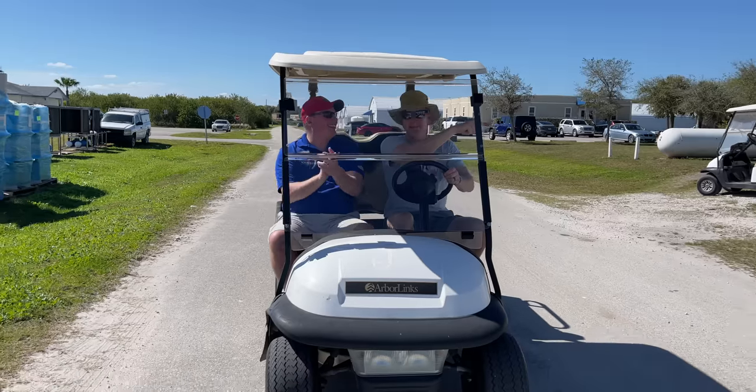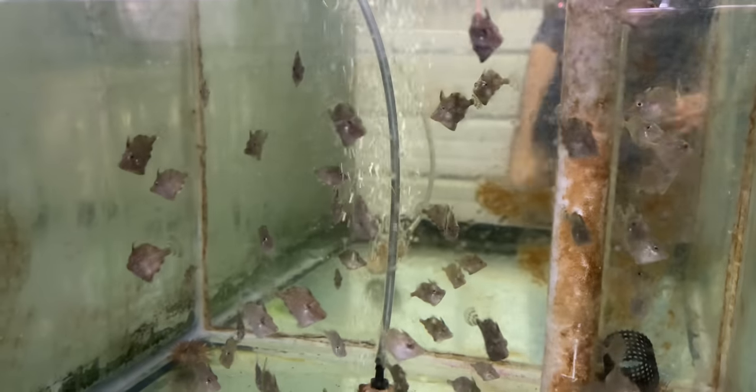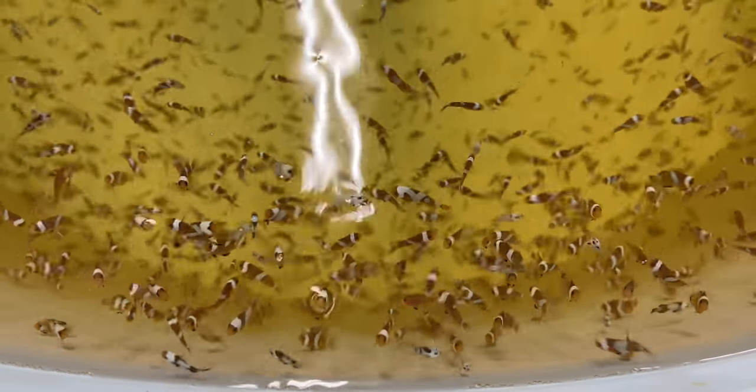After spending hours on a personal tour of the ORA Coral Farm, it was time to move to the other side of ORA's facility and see how they encouraged fish to have sex to create more fish.